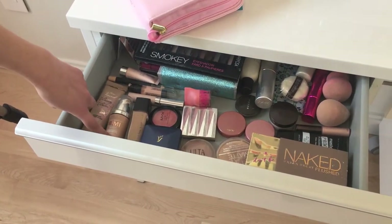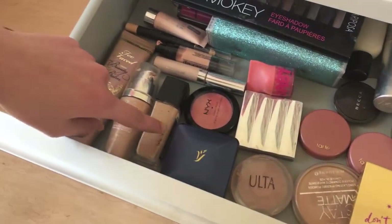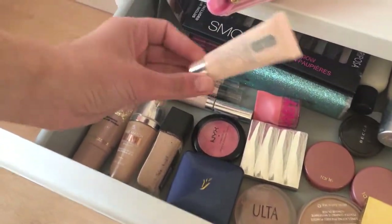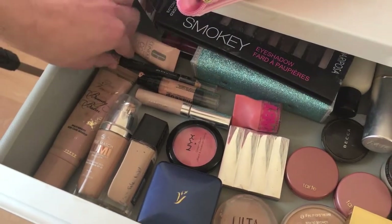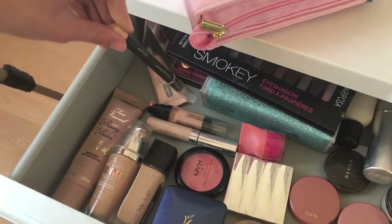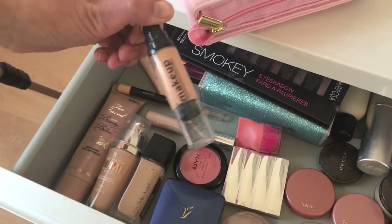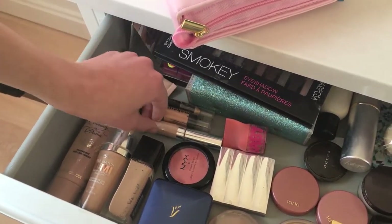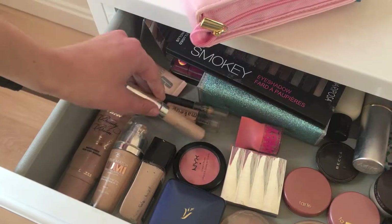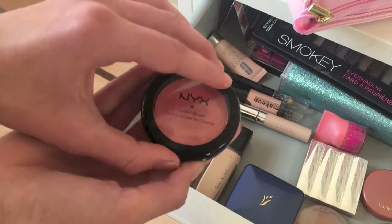Then I have the L'Oreal True Match Lumi — I really like this, it's probably my favorite foundation. This is the Fit Me foundation from Maybelline. Then I have a little Clinique CC cream, a highlighter stick I can't really use because I don't have a sharpener, a random makeup thing from the dollar store, and this is the CoverGirl concealer.